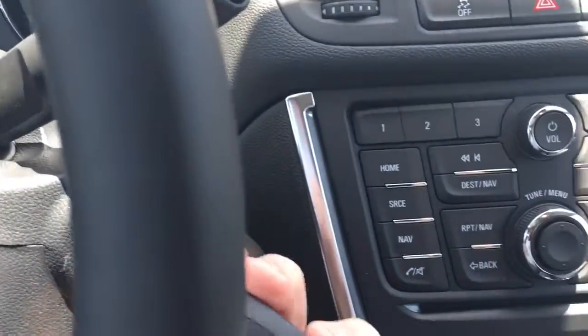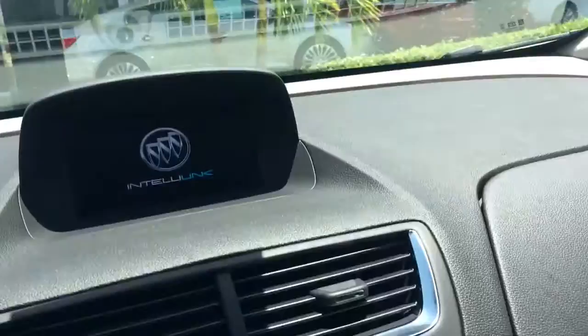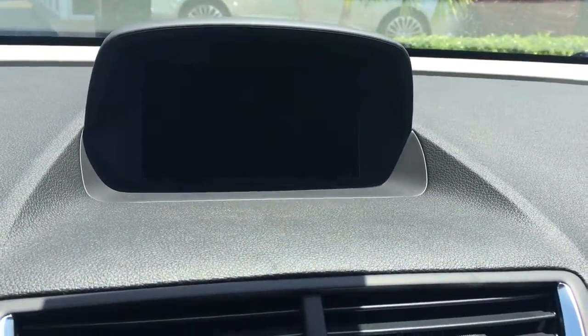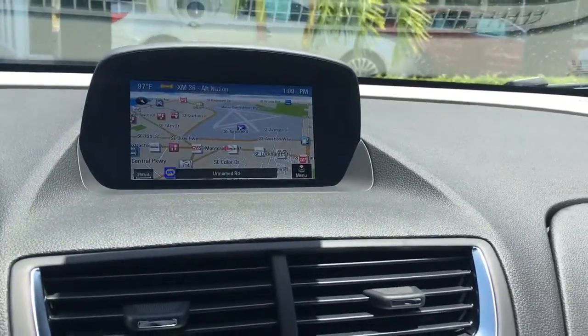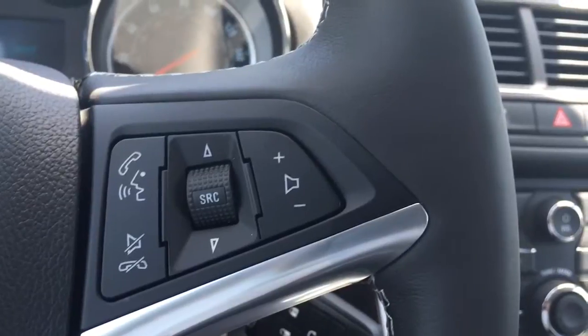When you start your vehicle remotely, you still need to put the key in and turn it. This vehicle comes equipped with a moonroof, backup camera, navigation, and the radio. This vehicle is currently in demonstration mode.